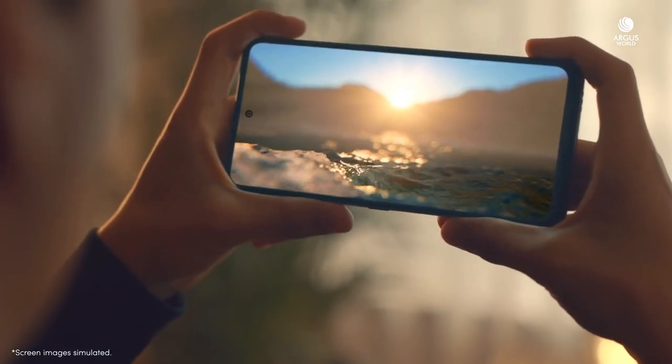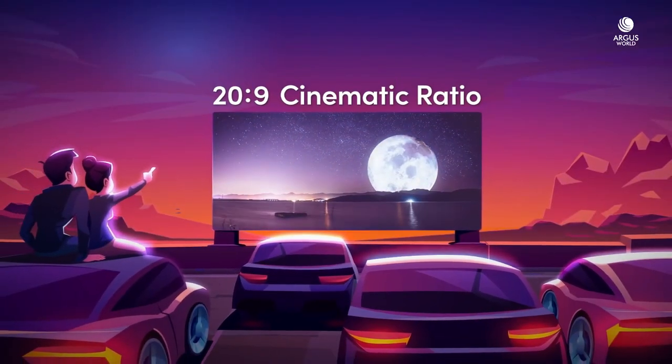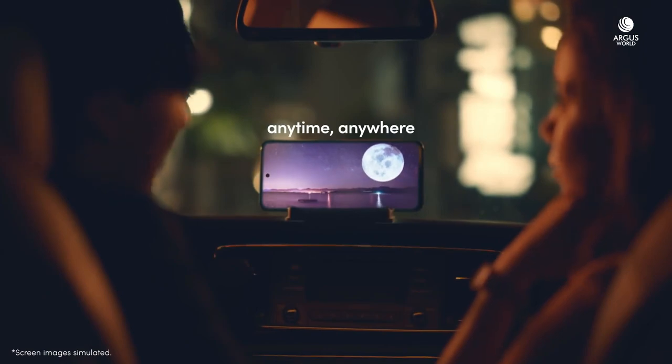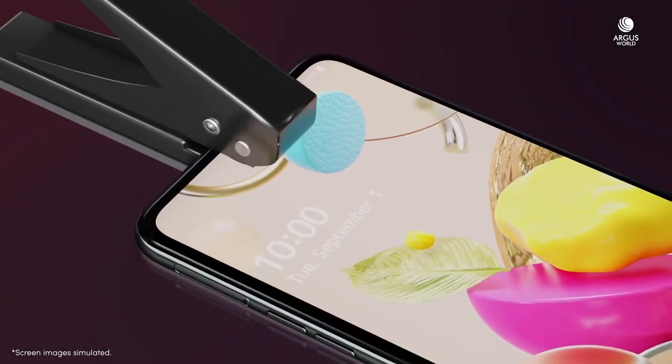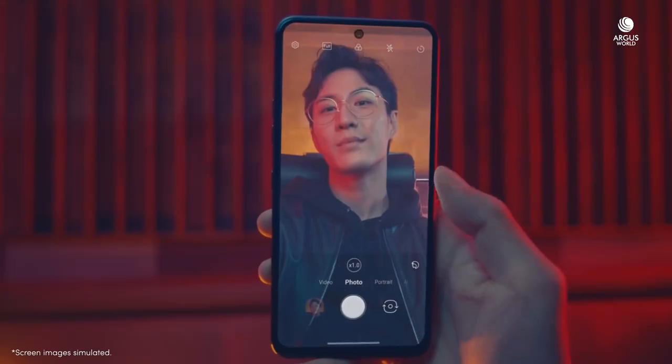This size of screen is wide — very wide. The 20 to 9 cinematic ratio brings you a cinematic experience at your fingertips anytime, anywhere. A front camera is tucked into this tiny hole. Sometimes you might forget there's a camera on the front. Nice.